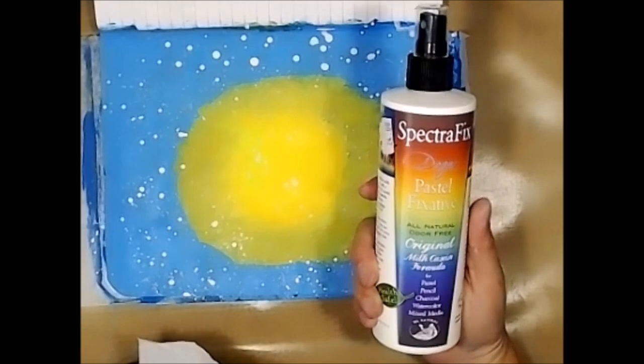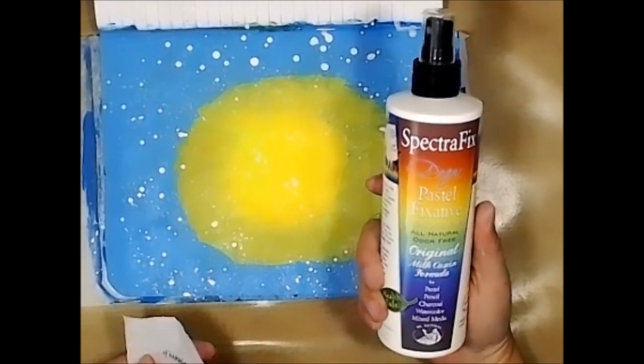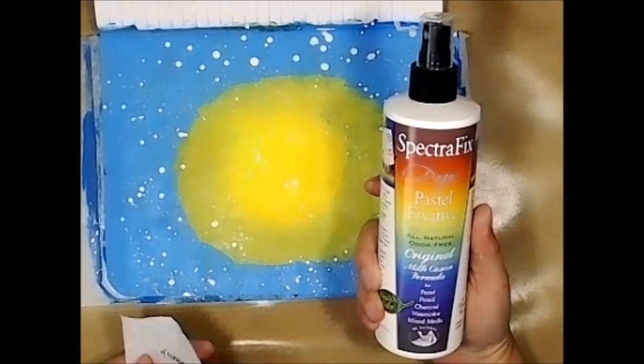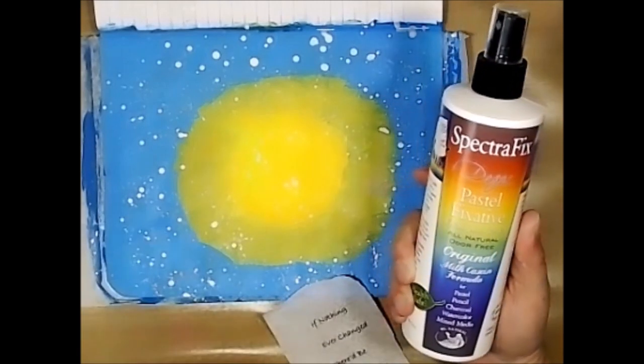I'm trying this Spectrafix — this is the first time I've ever used it. It's supposed to work for pastel, pencil, charcoal, watercolor, and mixed media. It supposedly helps hold and maintain climatic color control, so we'll see how that works.